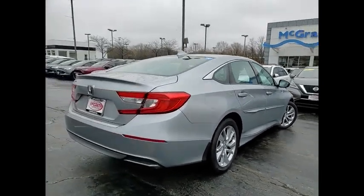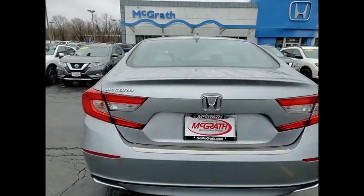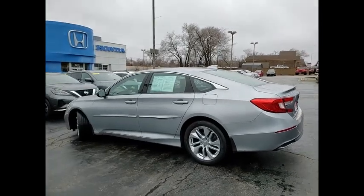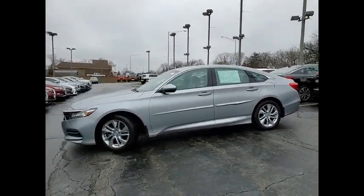Here are some of this vehicle's great options: tire pressure monitor, turbocharged, aluminum wheels, brake assist, traction control, stability control, daytime running lights, engine immobilizer, LED headlights, tires — front performance.